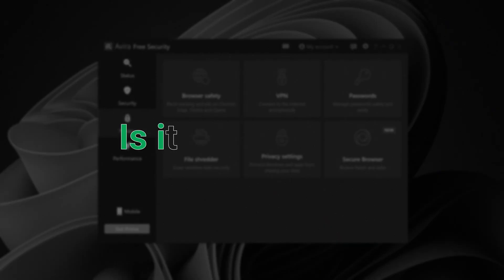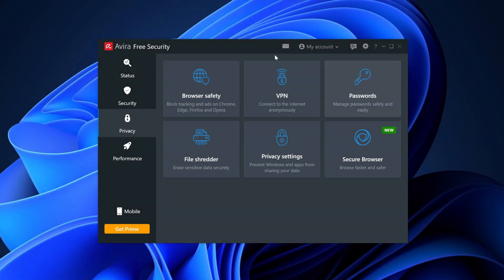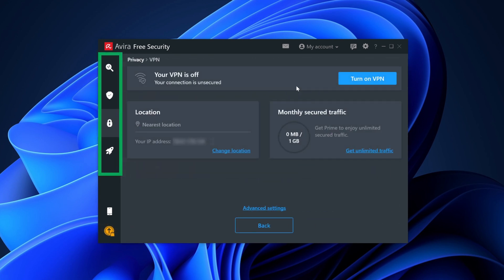Not enough to qualify as the best free antivirus for Windows 11, but still an impressive result. The user interface is where Avira really shines — it is very intuitive and easy to navigate. Everything you need is in four tabs, and setting it up is a breeze.